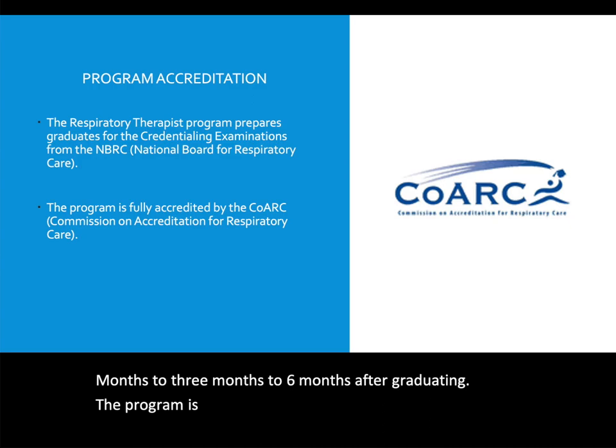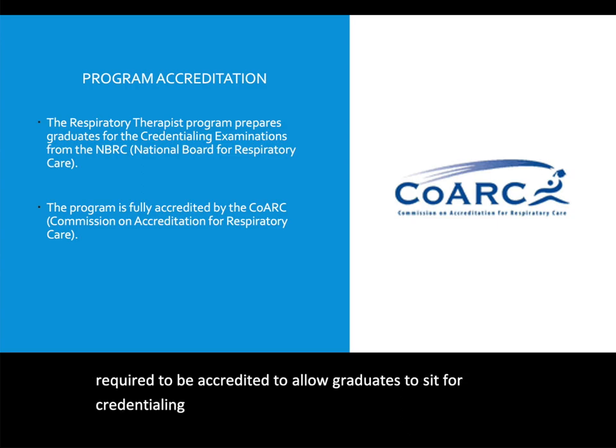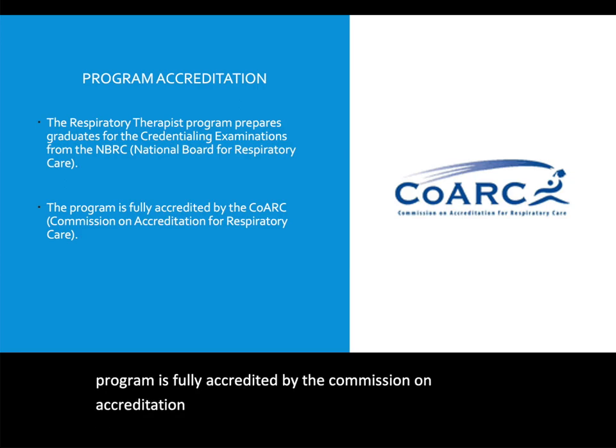All health care programs are required to be accredited to allow graduates to sit for credentialing exams and to practice in the profession. Our program is fully accredited by the Commission on Accreditation for Respiratory Care, and we are in good standing with all of our outcomes.